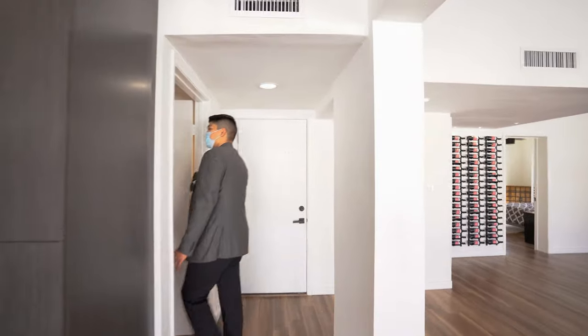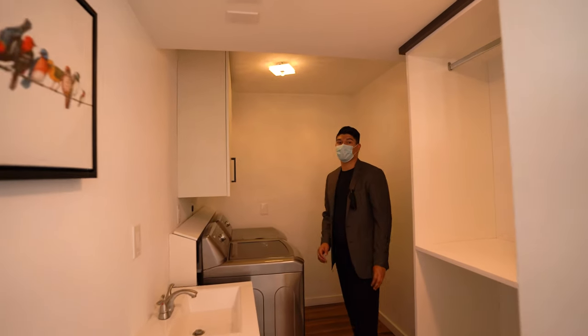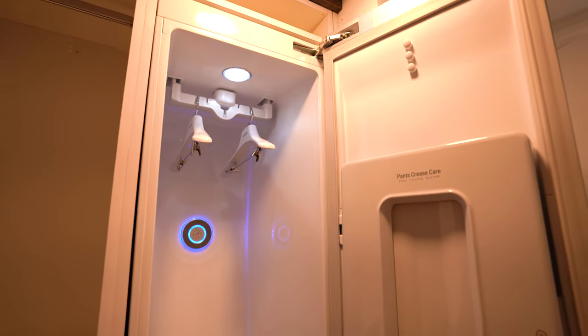Now we are entering the laundry room. Here you have another sink in here, washer and dryer. Something very cool about this laundry room is you have your personal dry cleaner right here.